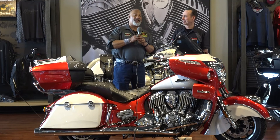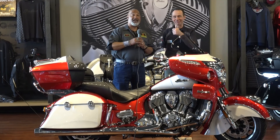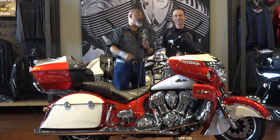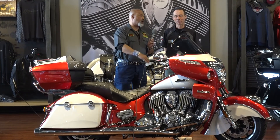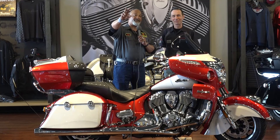Until then, this is Max and Brett signing off from Indian of Northern Kentucky where these guys can make your dreams come true. If somebody wants to check out your website, where are they going? We're at IndianofNKY.com. IndianofNKY.com. There you go. Signing off, take care.